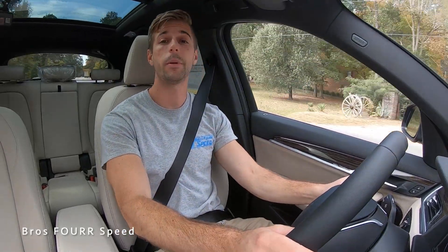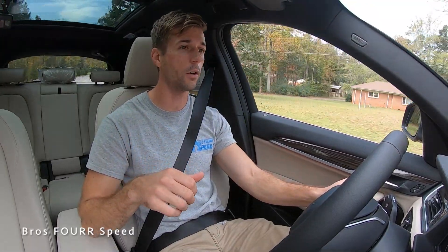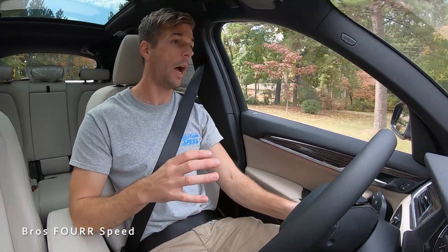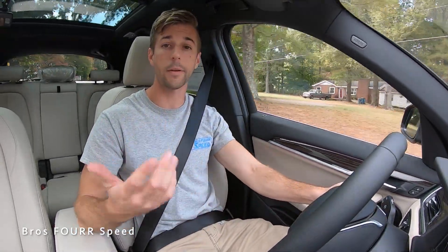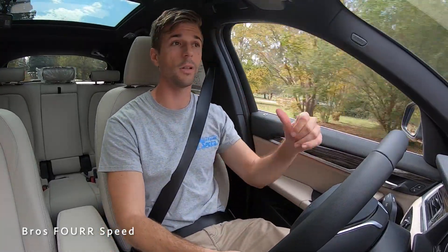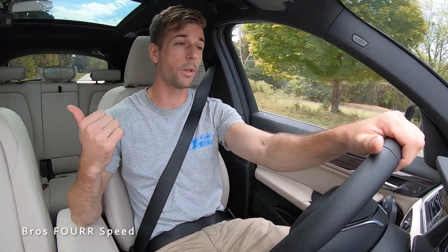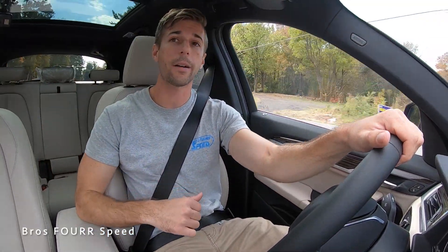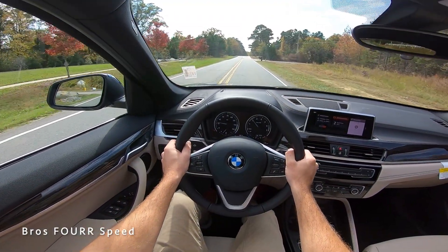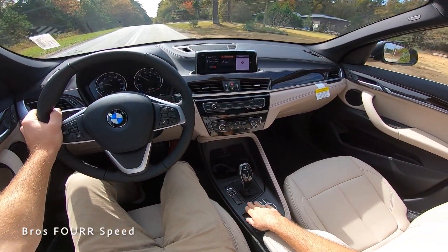Coming around this right-hand turn it still handles well, feels planted, just going at a regular speed. It's not a performance BMW but it still handles really well. Now let's talk about visibility. While it is a smaller-size vehicle, there's a little bit of A-pillar over the right shoulder, but with the side mirrors adjusted properly I really don't have any blind spots. I've been able to see all the traffic around me. I can look over my left shoulder and out of the glass, and then out of the back glass as well — I can even see both sides through my rearview.